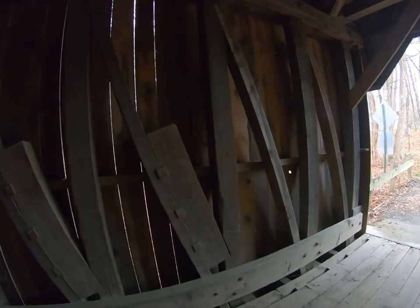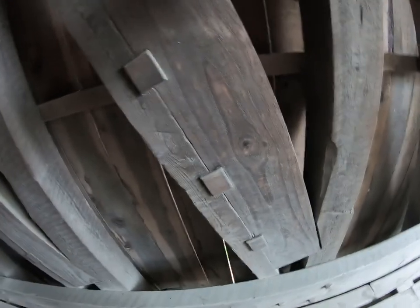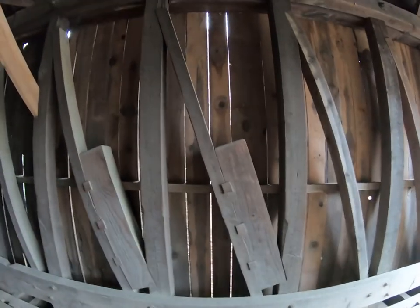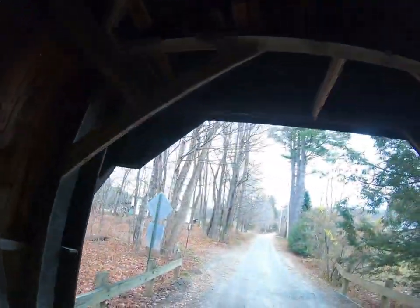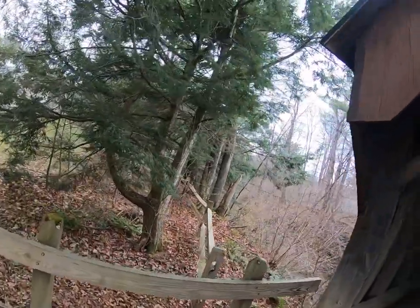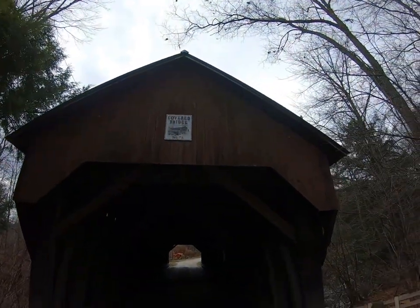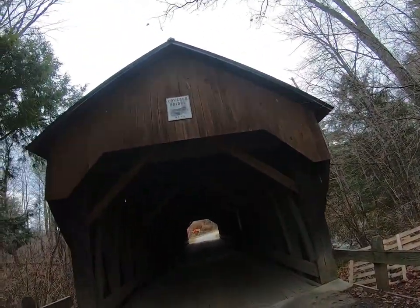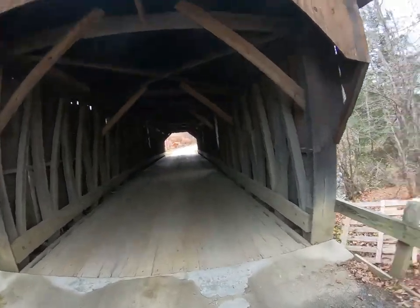The joinery they used to figure out these loads and secure everything is amazing. This is covered bridge number 23. The clearance is six foot nine — I barely made it through without hitting my head. All right, guys, that was Blow Me Down Bridge. We'll catch up with you at the next one.